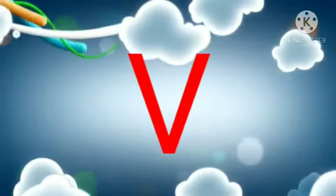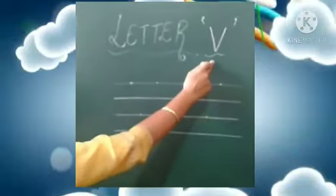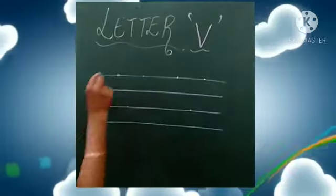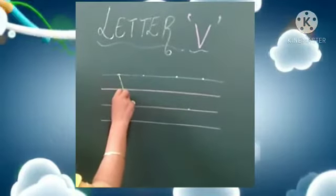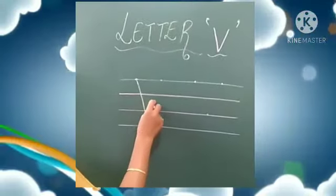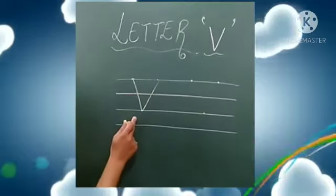Now we will write letter V in our notebooks. Here is the letter V. Now babies, we will write the letter V. Parents, please give the dots like this. You have to keep your pencil here and make a slanting line and join it with this dot. Then go up and make a slanting line and join it with this dot. This makes the letter V.